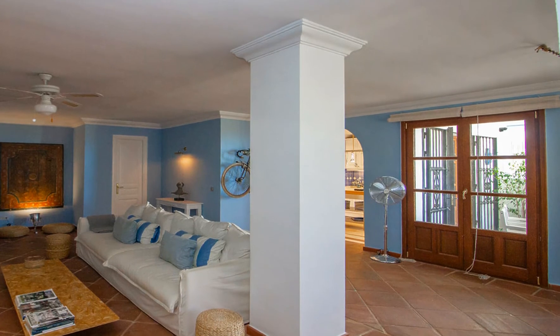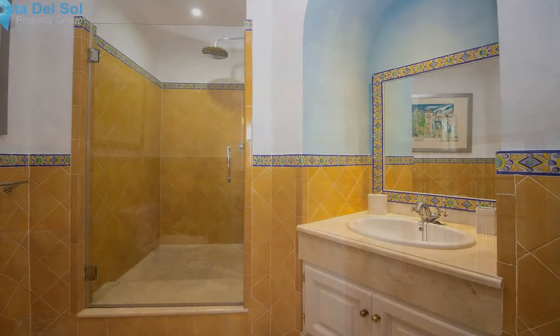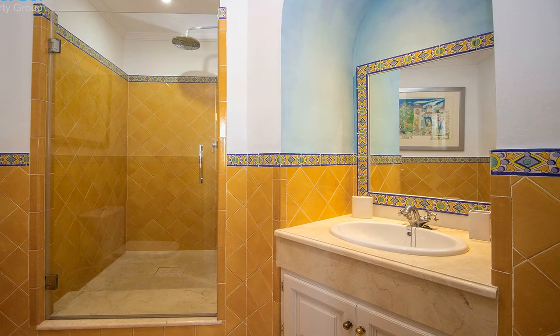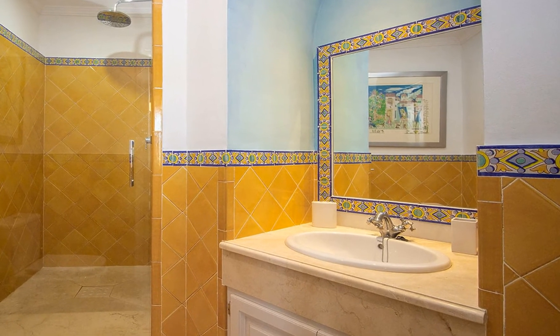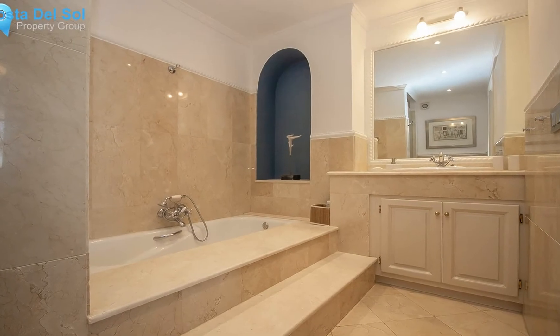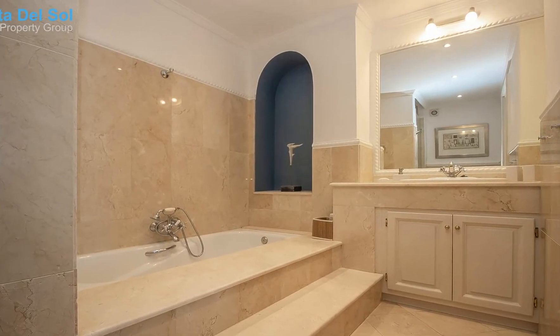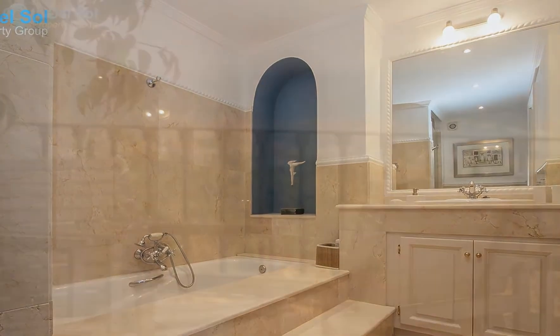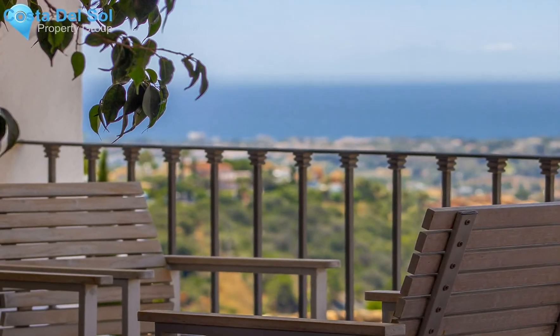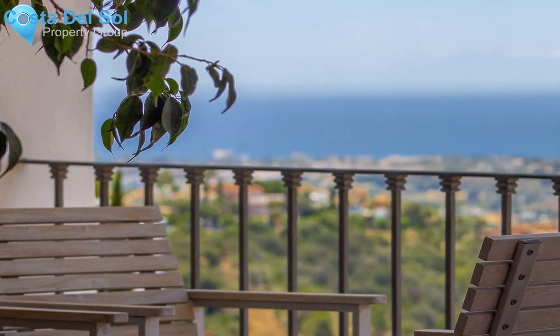The beautiful pueblo of La Heredia is just a few minutes' drive to San Pedro, Benahavis, Puerto Banus and Marbella. It is an ideal location for discovering the many tourist delights of Andalusia, including skiing in Sierra Nevada. There are numerous golf courses within a short drive, including Los Arqueros and La Quinta.